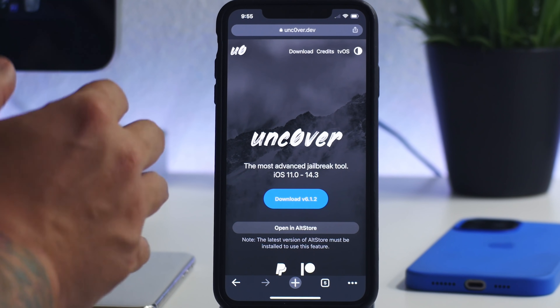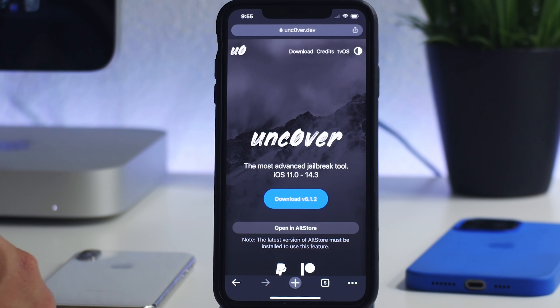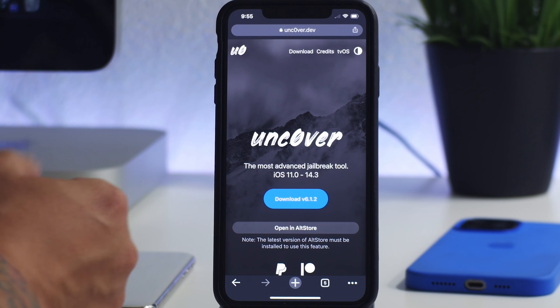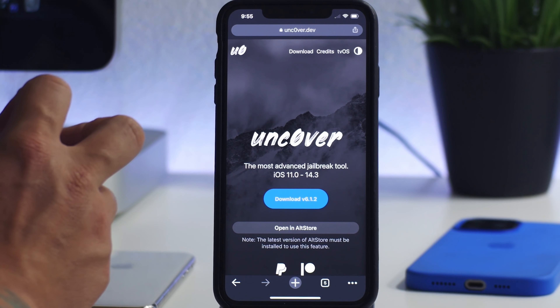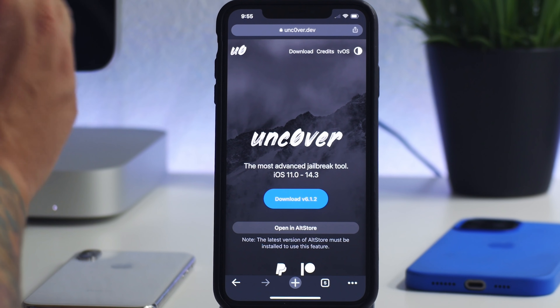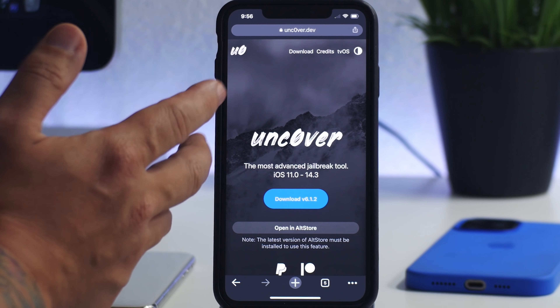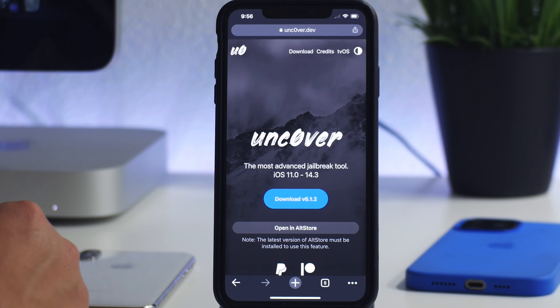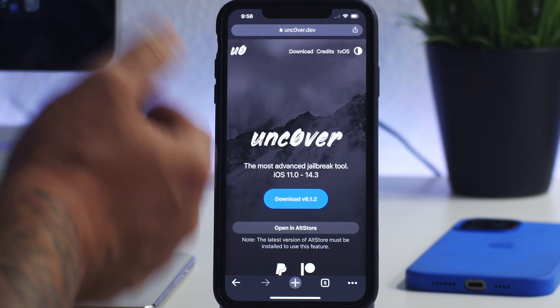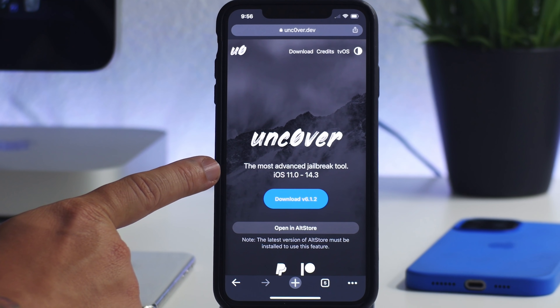If you see other videos on YouTube saying Uncover works on 14.6 or how to jailbreak it, that is a scam tuber. Basically what they do is tell you to go to a fake jailbreak website where you download two applications from the App Store and supposedly get the jailbreak — that is completely a scam. When you download those two apps, they make money off of you and you get nothing in return. So Uncover only supports up to 14.3 currently as of the making of this video.